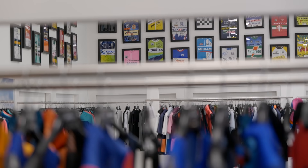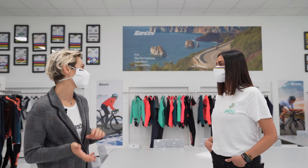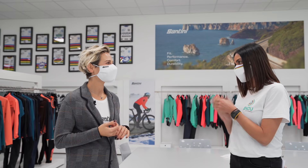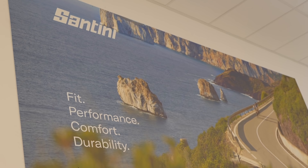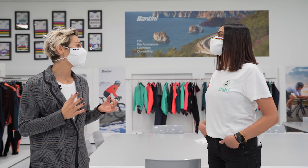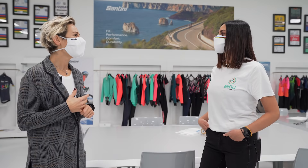Laura, qua siamo nel nostro showroom — un po' la mecca da noi — perché si trovano tutti i prodotti che abbiamo in collezione, tantissimi, divisi nelle varie sezioni, dalla collezione alle sponsorship. Ogni vostro prodotto deve mantenere quattro promesse: fit, performance, comfort, durability. Devono avere una vestibilità perfetta per garantire una performance al meglio in sella. Comfort, perché per chi fa tantissime ore in bici non può mancare. E una delle cose di cui siamo molto orgogliosi è la durevolezza dei nostri capi: crediamo che un capo debba durare nel tempo per essere un capo di qualità.